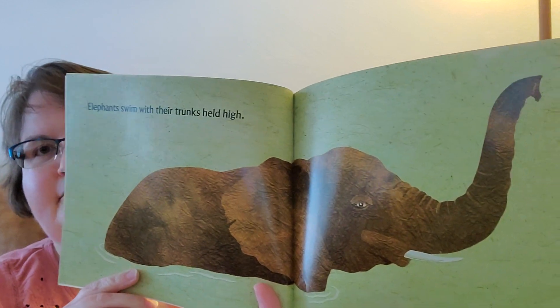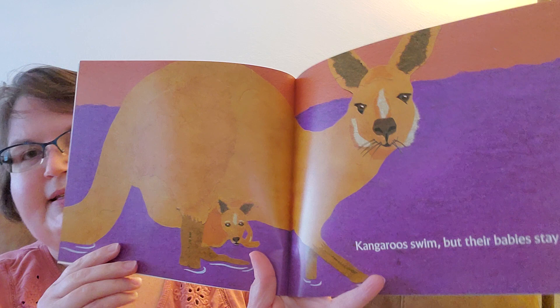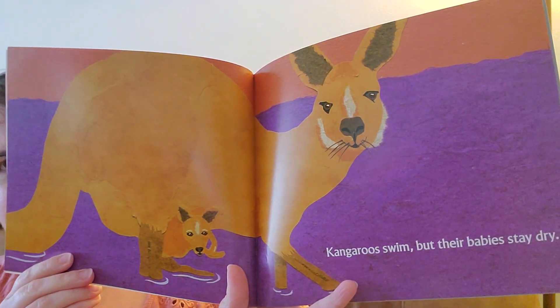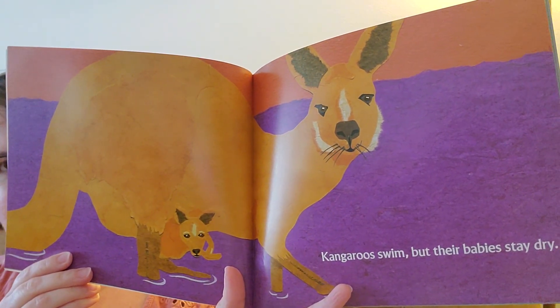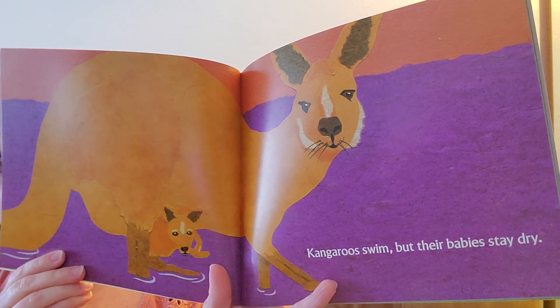Elephants swim with their trunks held high. Kangaroos swim but their babies stay dry. What do you think — why do their babies stay dry? That's right, they're in the little pocket.